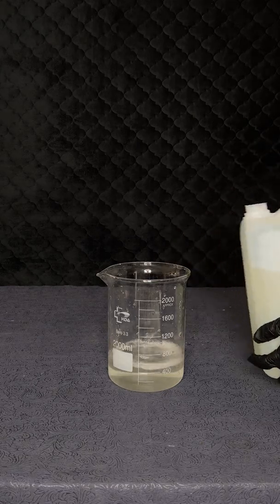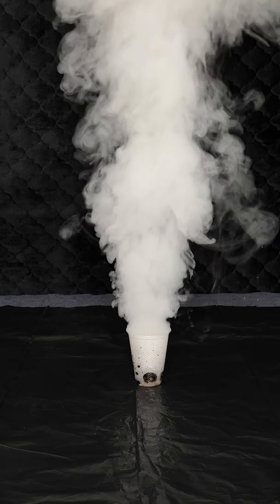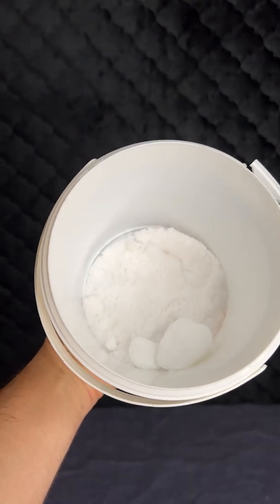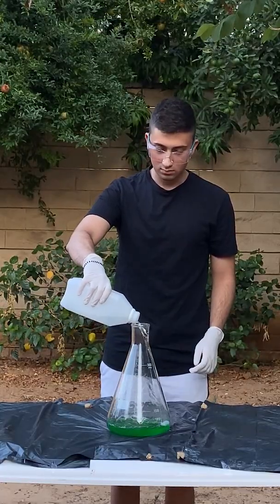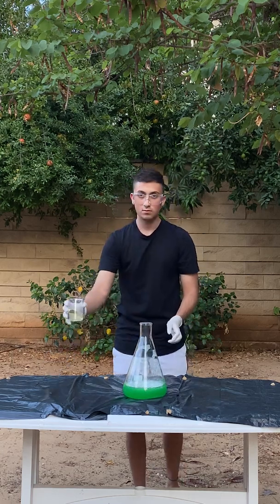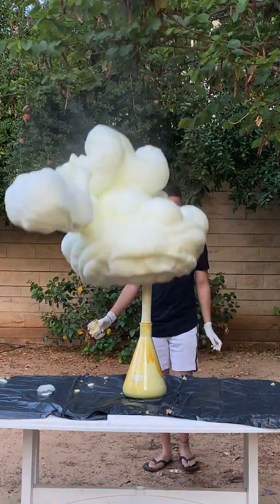We use hydrogen peroxide every day to dye our hair or clean, but look what it can also do. We'll start by mixing it with potassium iodide — I use warm hydrogen peroxide for this. You'll never believe how big this reaction is. The peroxide is broken and creates foam, and it's also super hot, so take a look at the steam.